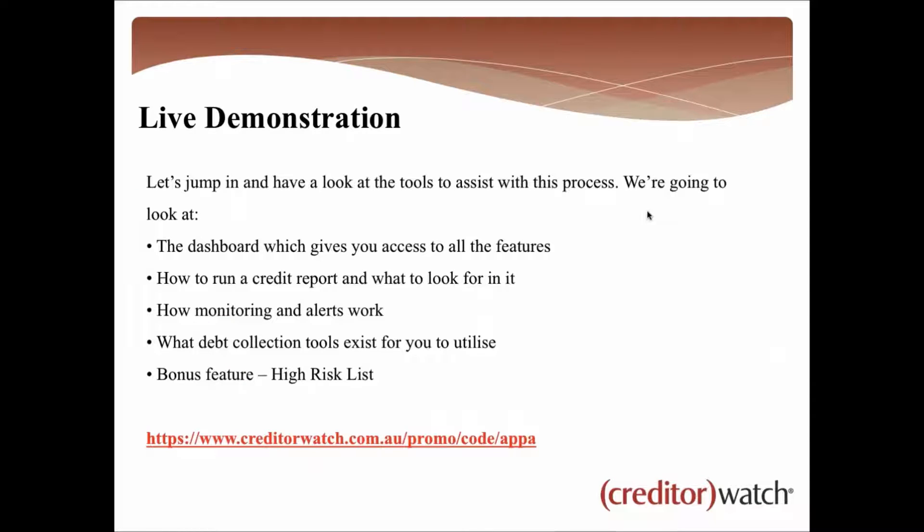A live demonstration is coming up next. I'm going to take you through what it's like to have a CreditorWatch account and how it will help your business reduce bad debts, improve cash flow, and avoid dodgy businesses. We'll take you through the dashboard, how to run a credit report and what to look for, how monitoring and alerts work, the debt collection tools, and also a bonus feature I'll touch on which is the high risk list.